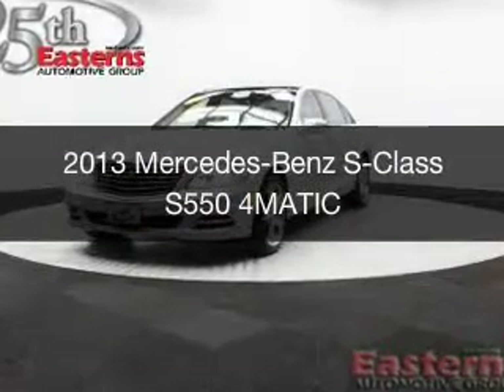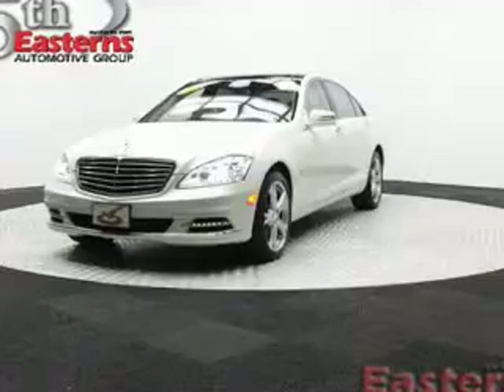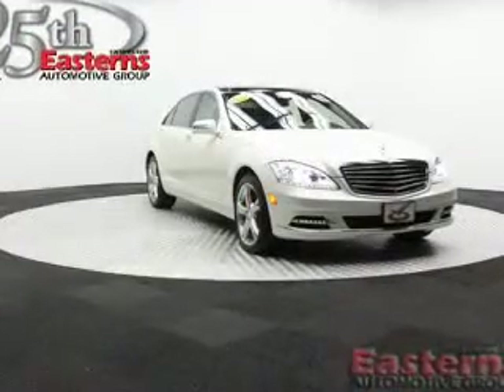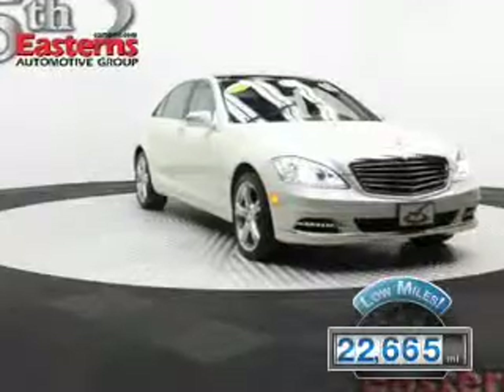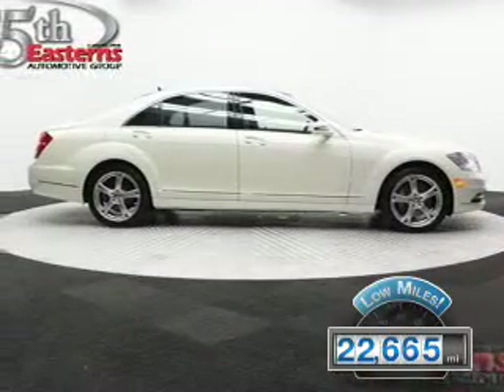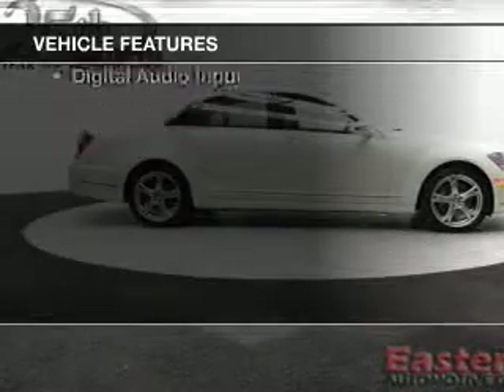This is a used 2013 Mercedes-Benz S-Class. It's powered by all-wheel drive, eight-cylinder engine, and an automatic transmission. With fewer than 25,000 miles, this vehicle has a long road ahead. The features include a turbocharger,